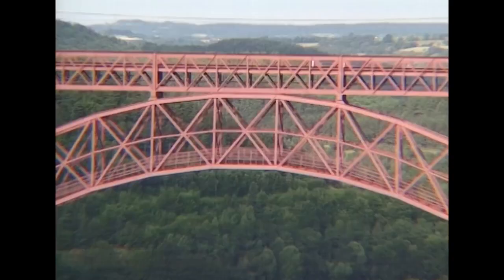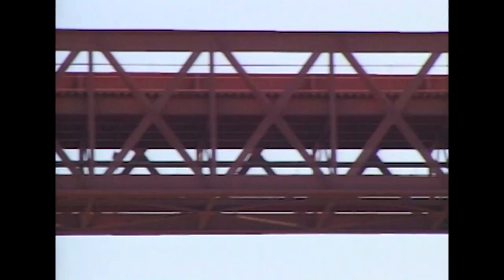Engineers at that time did not have access to the complex computational methods of today, and they had to design a structure which they knew they could analyse. They had a shrewd idea of the direction of forces and the strength or resistance of materials, and their structures reflect that fact closely. Eiffel opted for iron trusses for the huge arch, supporting piers and railway deck — a simple element, easy to analyse and usable in almost any situation.